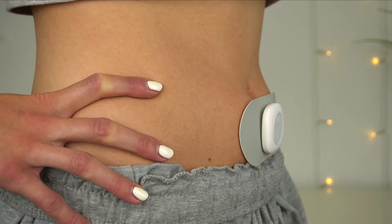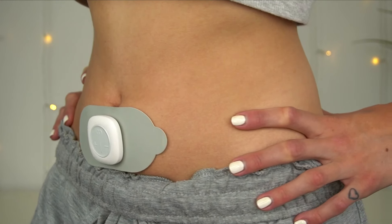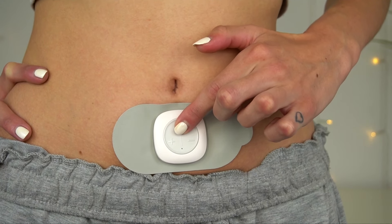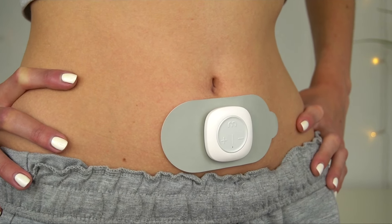When I increase it to the second level, you can see it pulsing a lot more. When I had this lower on my uterus, it was just pulling my tummy in in a really weird way and I don't think that was right. I think this higher placement is definitely the right place, because here I can feel the different sensations and settings correctly.